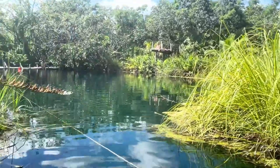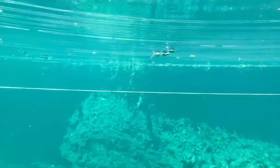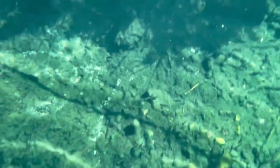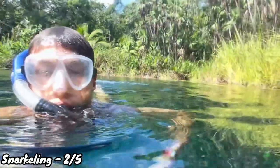The snorkeling at Cenote Cristal gets a 2 out of 5 — below average. The water is really clear and gorgeous so it's worth doing, and visibility is pretty great. But there isn't too much to see. Without dark areas, you don't get the crazy sun rays like at Gran Cenote. The bottom of the floor doesn't have much — no fish really, it's a bit mossy. More of a raw jungle feel than a cenote exploration experience.